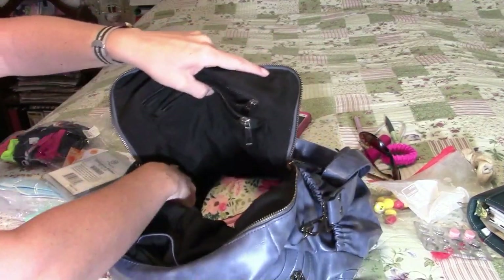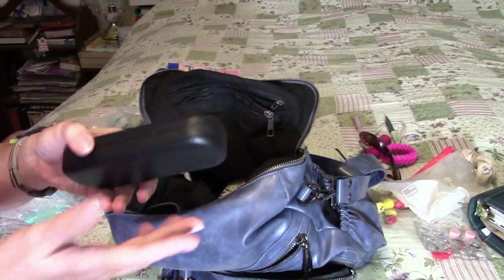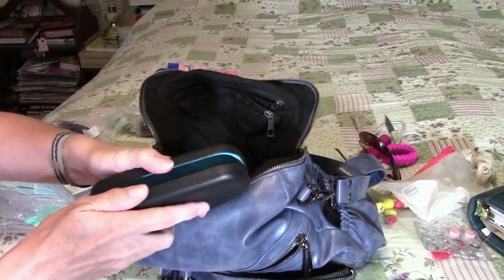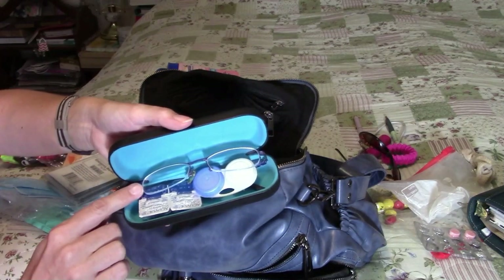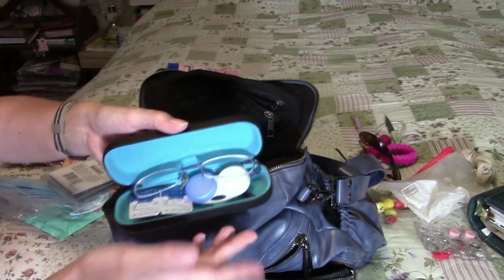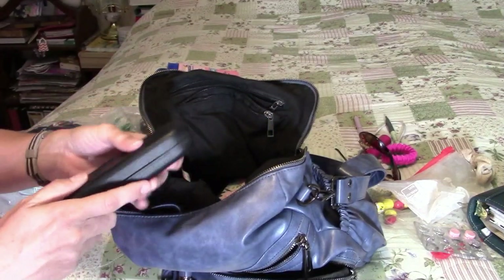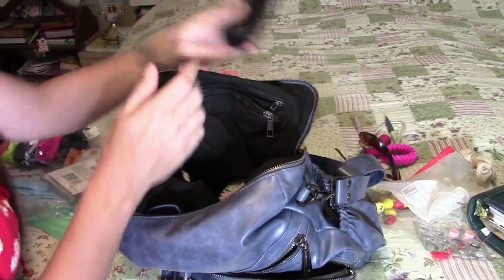Over here on the side I have a glasses case — $1 from Dollar Tree. Inside I have a spare pair of my nearsighted glasses, a contact lens case, and spare contact lenses. So if I have a contact lens problem when I'm out and about or I lose a lens, I'm covered.